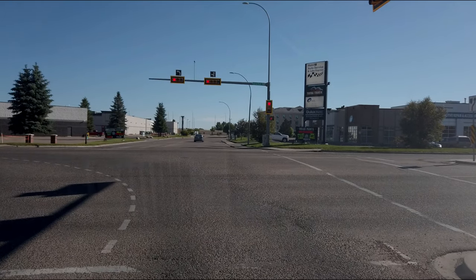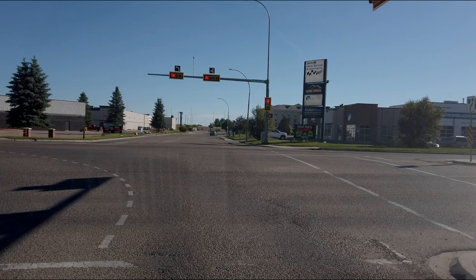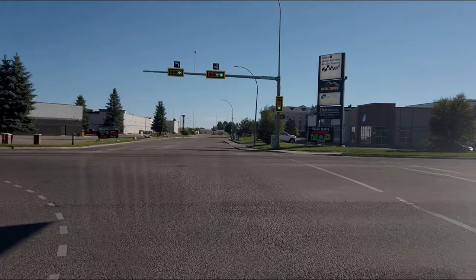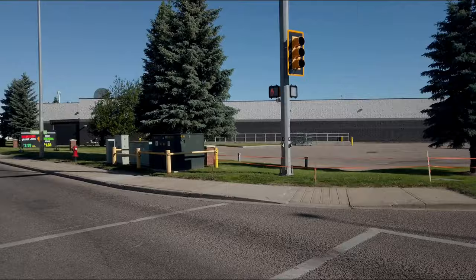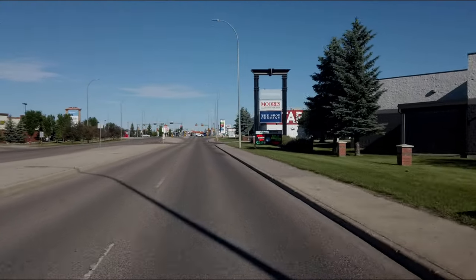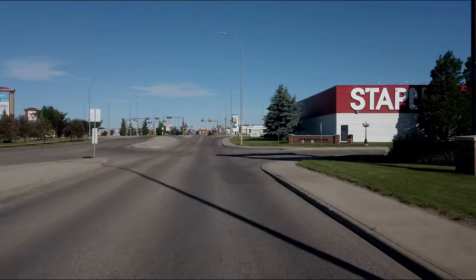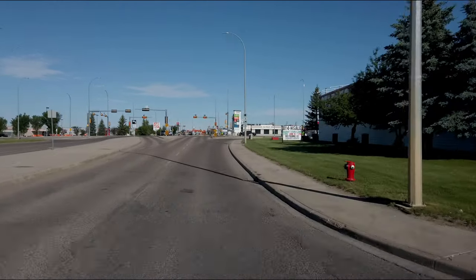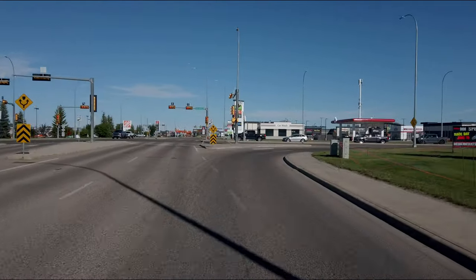Right now I'm using the Osmo Pocket to do street recordings instead of the Osmo Action Camera. When it's sitting in the window, the sunlight can hit the camera and beat through the glass — it really heats things up. The Action would turn itself off when it gets too hot.